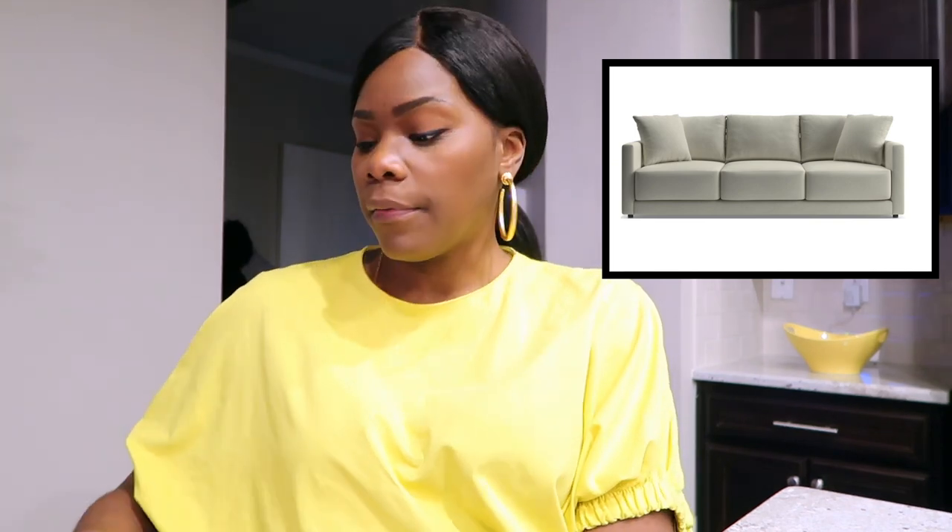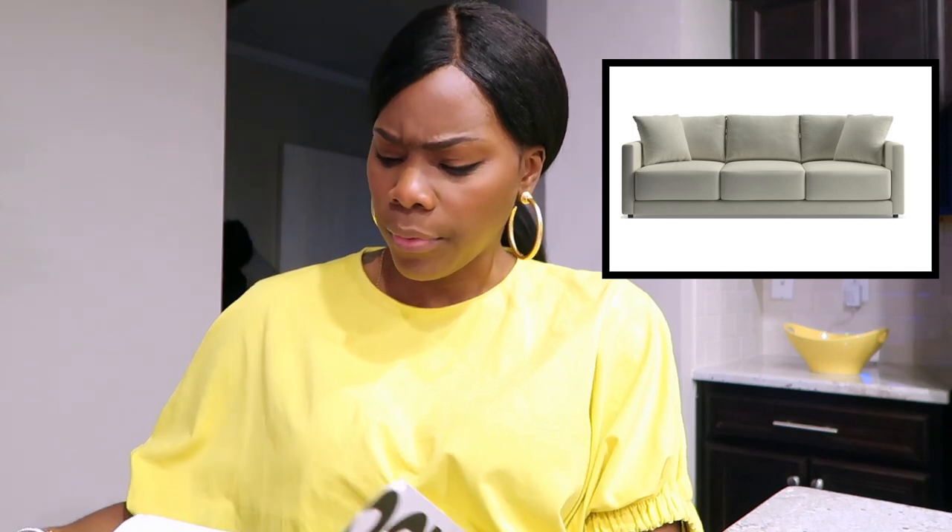The sofa from Crate and Barrel is called Gather — I'll pop in a photo for you guys. I got the 98-inch sofa with three seats. They have a bench style option but I feel like it might sink in one spot if you sit there a lot, so I went with the three seats. The arms are kind of low, not really track arms.